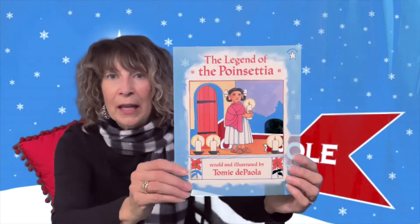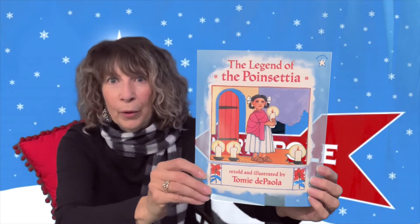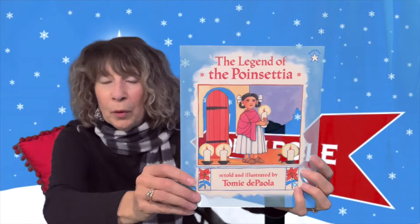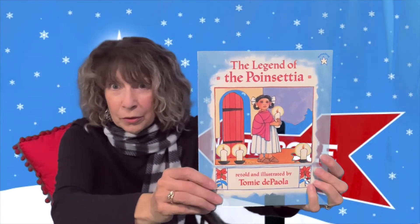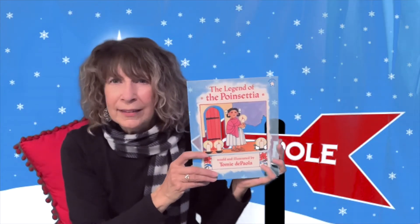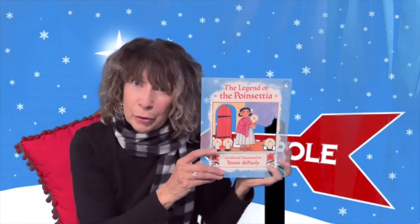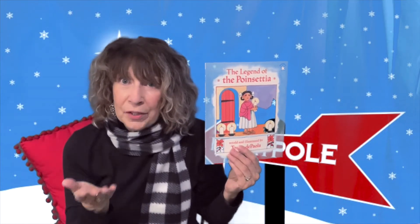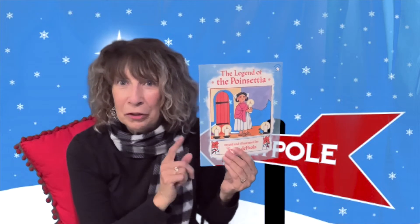Let's get started on my list of books. The first one I have chosen is called The Legend of the Poinsettia. This is a book written by Tomie dePaola. He's one of my favorite children's authors, and he's also an illustrator, so he did all the pictures in this book. This is a story that takes place in Mexico — a lovely story of Christmastime and how the poinsettia came to become a Christmas flower. Your children will love it.